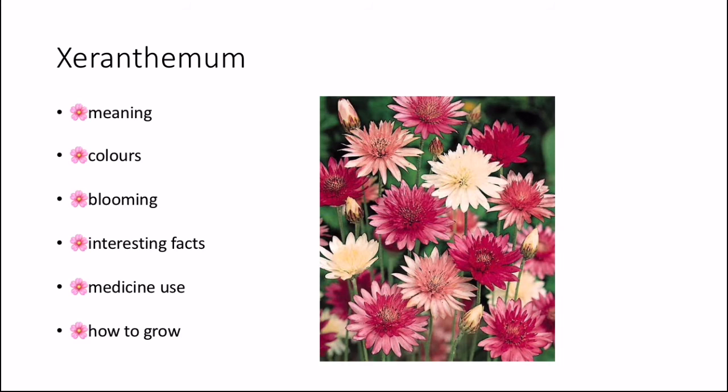For medicinal use, the Xeranthemum is used as an anti-cholinesterase, an anti-inflammatory, and an antioxidant. It also has analgesic effects from the flower and root stem.